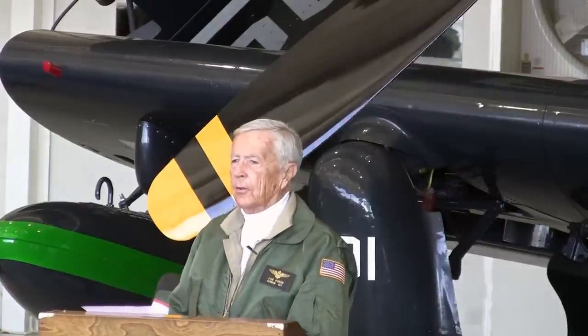Vought contracted out to Goodyear and Brewster to build the Corsair. The Goodyear planes were called the FG-1D, and that's what we have out here. Brewster was the F3A — they only built 750. But Goodyear produced 4,006 Corsairs. Brewster built 735 before they went out of business. So there were a lot of Corsairs built — over 12,500 total.